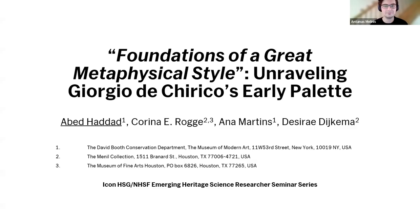My name is Abed Haddad, and I am joining you today from the Museum of Modern Art in New York, which is situated on the unceded lands of the Montecilla-Nope tribe. I ask you to join me in acknowledging the Montecilla-Nope community, their elders both past and present, as well as future generations. MoMA also acknowledges that it was founded upon exclusions and erasures of many indigenous peoples, including those whose land this institution is located. I will start my presentation on Giorgio de Chirico's early palette, in particular his metaphysical style. This research was done in collaboration with the Menil Collection in Houston as well as here at MoMA.